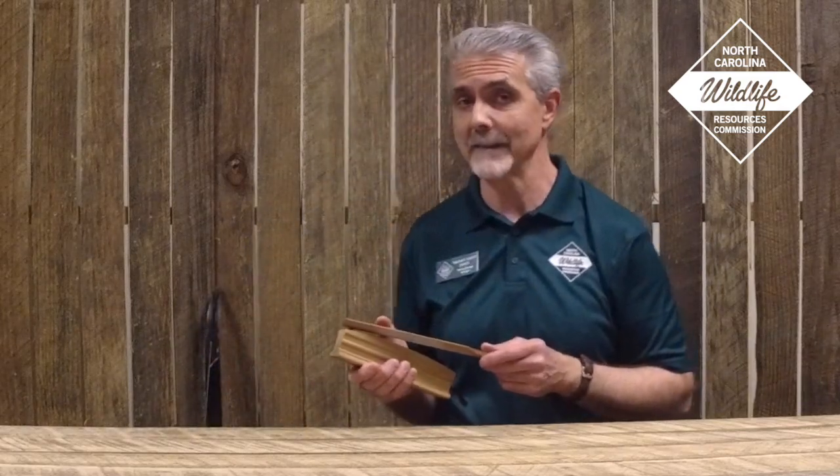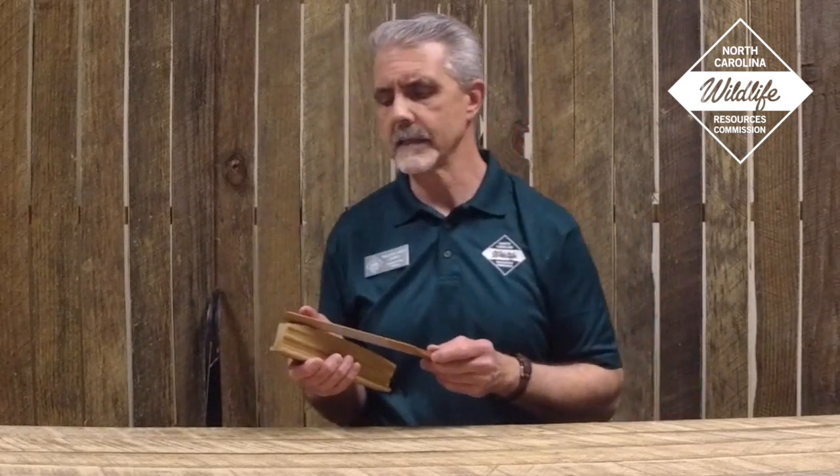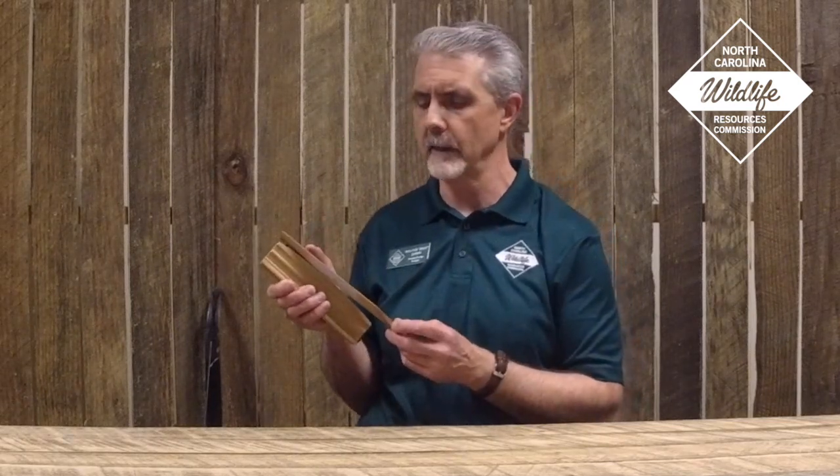And there's a purr. Usually if turkeys are content or feeding with one another — with the exception of an aggressive purr, which males do — you can do it by applying a little pressure with your thumb to the box call and dragging it over. Just like that. That's a purr.